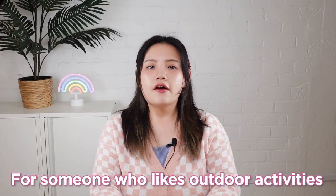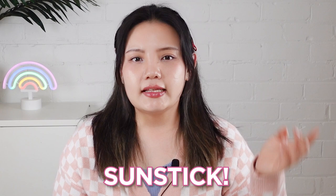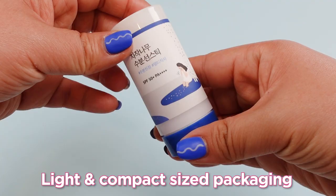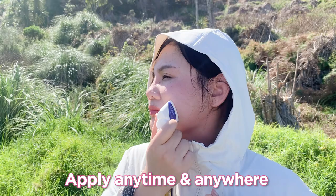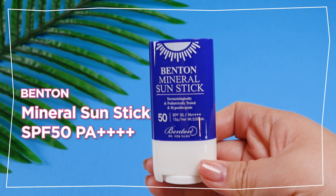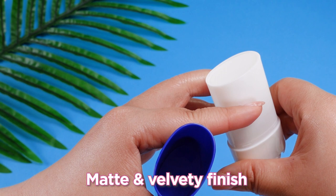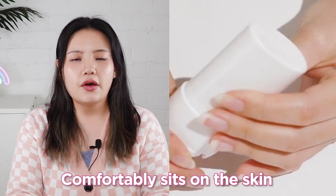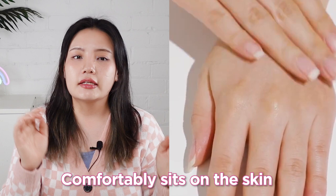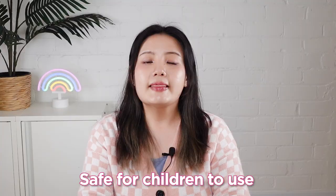Occasion No. 3: Outdoor Activities. For those who love outdoor activities — whether that's during work, outings, picnics, or hiking — sun sticks are super convenient to use. Their light and compact packaging makes it so easy to take with you and apply anytime, anywhere without having to pat the product in. We have some sun sticks, which is Bantan Mineral Sunstick SPF 50+, PA+++. It's a physical sunscreen with a matte velvety finish that isn't sticky, so it feels very comfortable on the skin outdoors. Being vegan, hypoallergenic, and containing super gentle ingredients, this sun stick is also safe for children to use too.